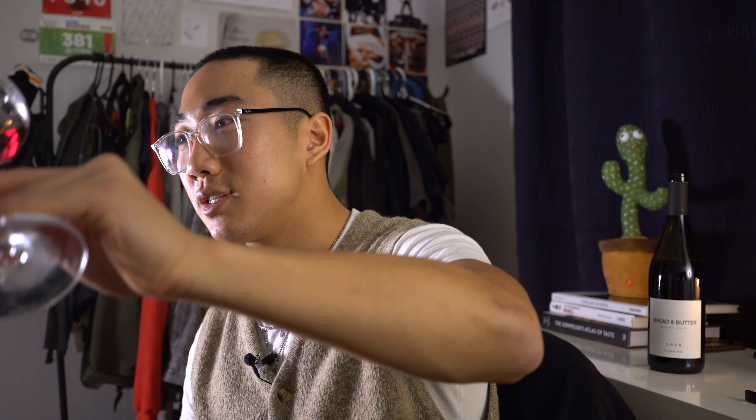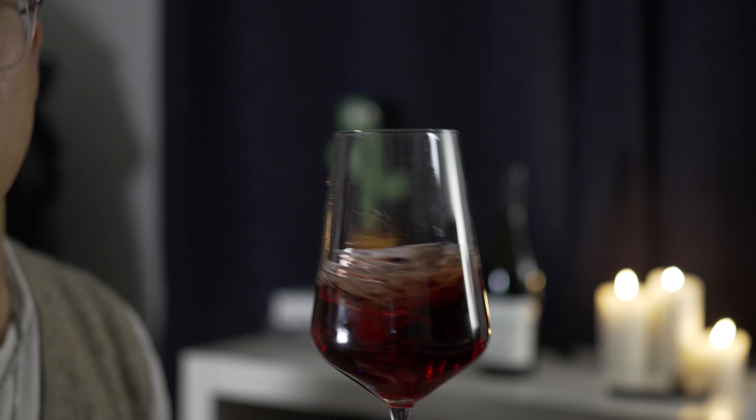Just already you can see that the color of this is fairly light. I would say it's like a light ruby. On the nose, it smells like strawberries, raspberries, very bright acidity which I'm always a fan of. I don't have too much experience with Pinot Noir, but I'm always excited to try new varieties. And a little bit of spice on the nose, almost like black pepper.